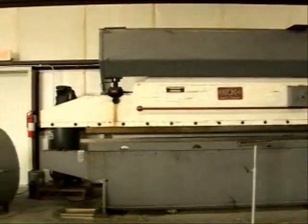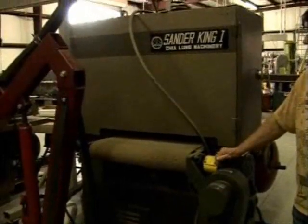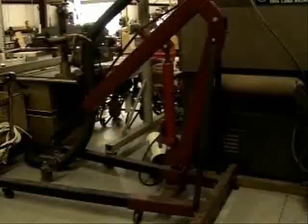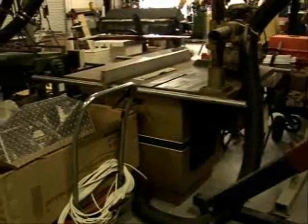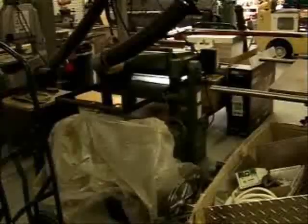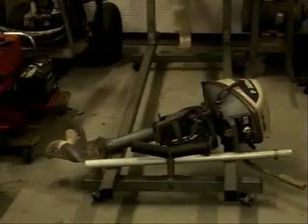That's the press brake — I think it's a 12-foot with two 4-foot arms, or 16 feet of extensions on it. A motor hoist. There's some of the saws that we're going to be selling — woodworking equipment. That's a picture of the planer.